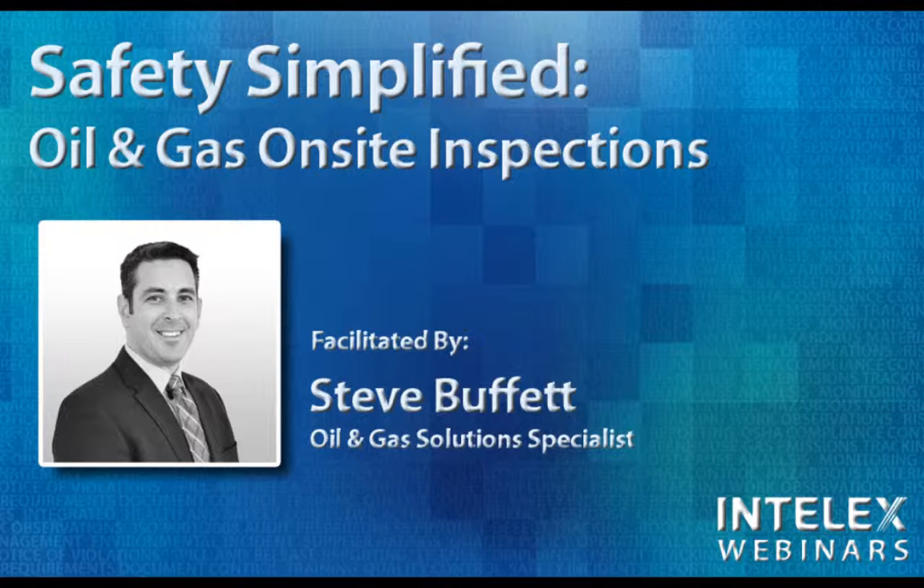Today, Steve's going to be sharing some of his knowledge with us, and he's going to give us some insight into the importance of on-site inspections, along with some tips, tricks, and best practices for conducting effective inspections, discovering trends, and acting on your metrics.